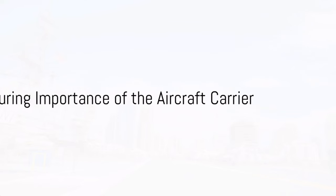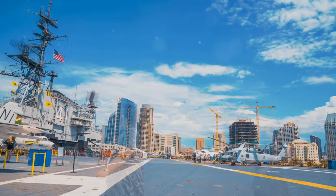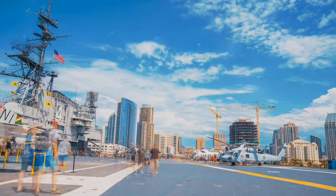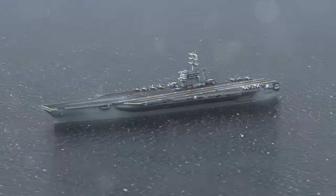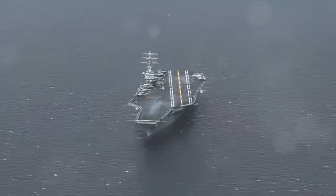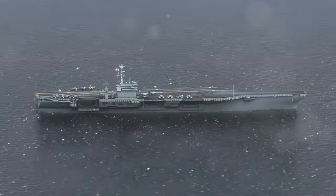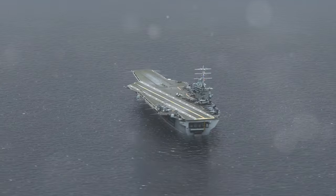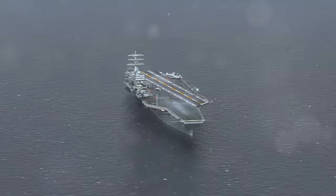To recap, the journey of the U.S. aircraft carrier has been one of continuous innovation and adaptation. From the experimental USS Langley, through the war-hardened USS Enterprise of World War II, the formidable super-carriers of the Cold War, the nuclear-powered giants of the late 20th century, to the cutting-edge Ford-class carriers of today — each step has been a testament to the technological prowess and strategic importance of these seafaring airfields.